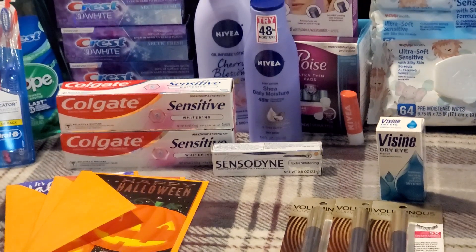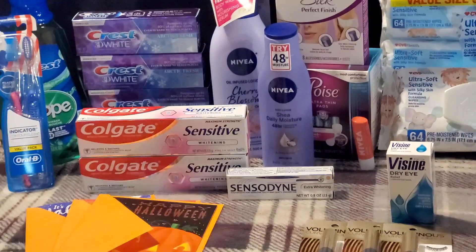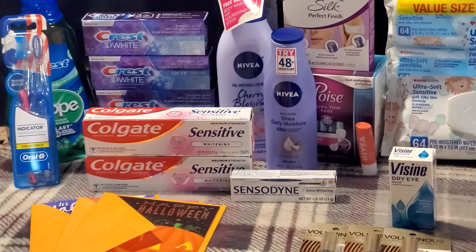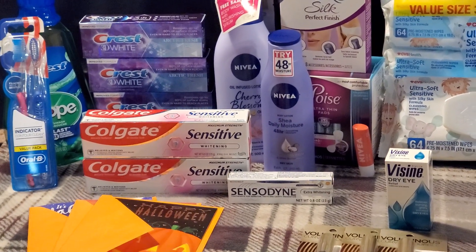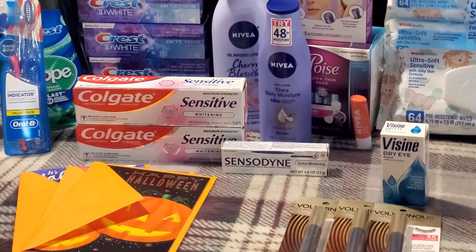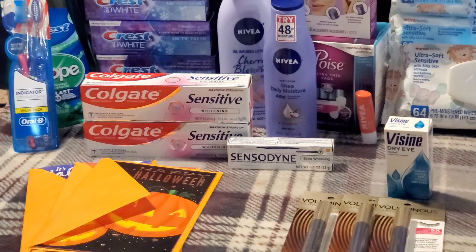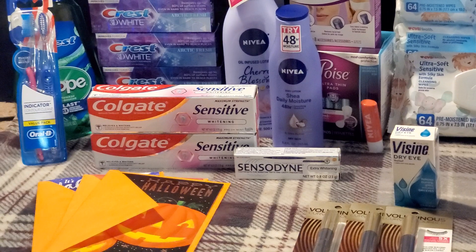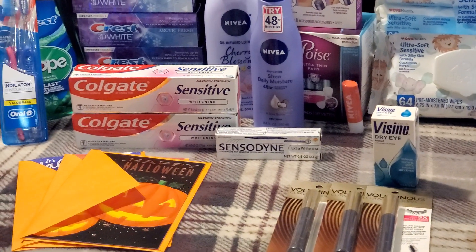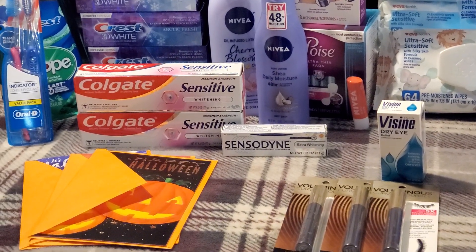Select Colgate toothpaste is buy two get a $4 extra buck, limit of two. My store was out of the Colgate Essentials at $6.49, so I grabbed two of the Colgate Sensitive Toothpaste with Whitening at $6.99 each — $13.98 total. I had a $4 off $14 any toothpaste CRT and a $4 off two digital coupon, bringing me down to $5.98 out of pocket. Getting back $4 extra bucks made my final cost $1.98 for both, or 99 cents each. Those are 6-ounce tubes.